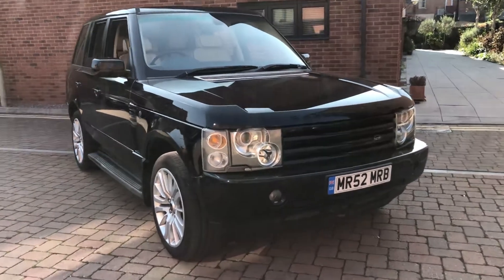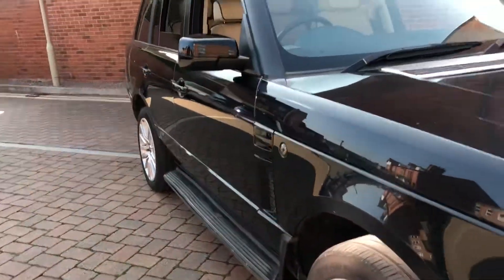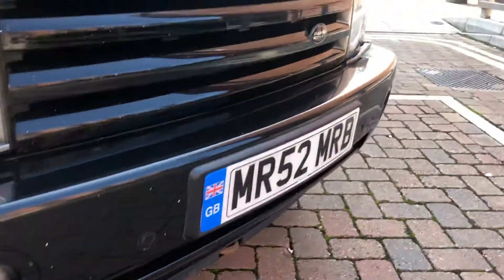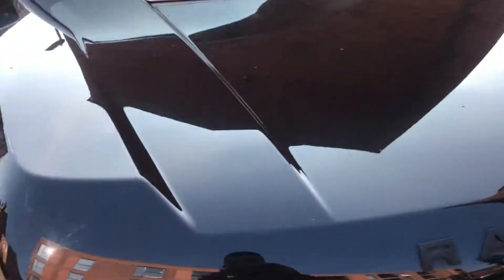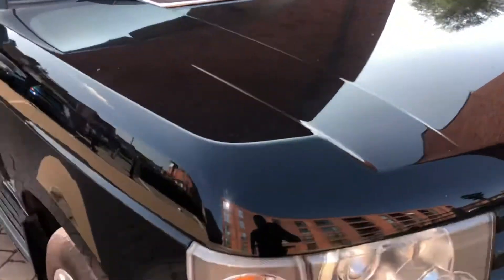Let's get stuck in. In terms of bodywork, for age and mileage it really is quite spectacular, as you can see. A couple of scuffs here on the front bumper — stone chips where the paint has chipped away. Slight damage on the front grille and some on the front bumper there. The bonnet is actually in quite good nick — no stone chips, which is really surprising.